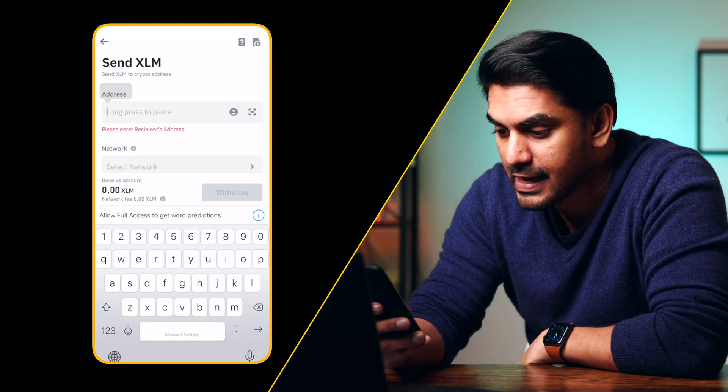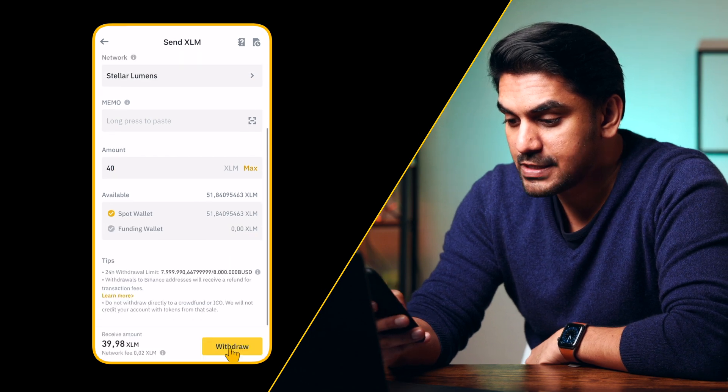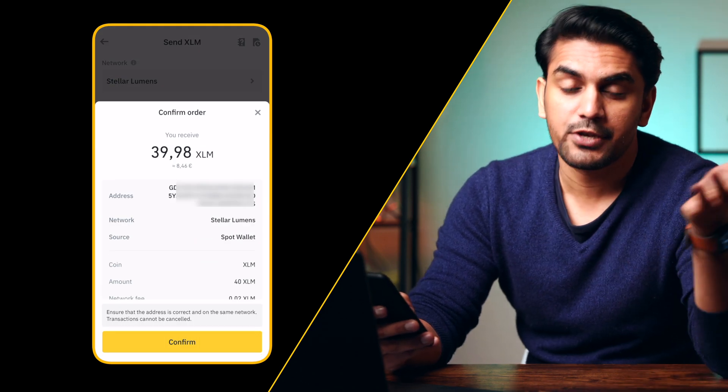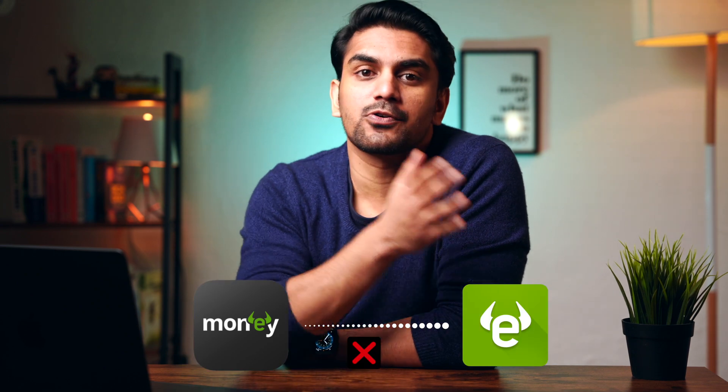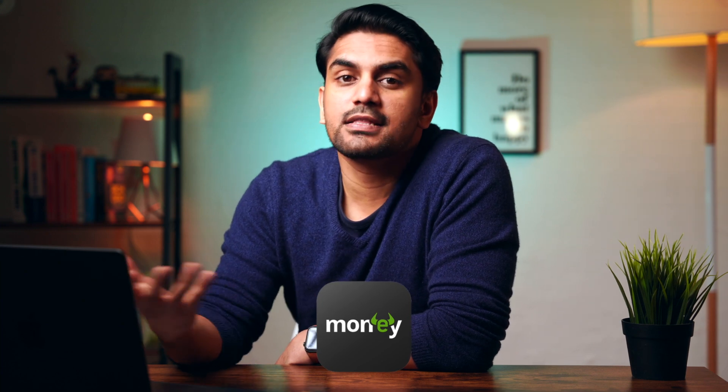Go back to the Binance app and paste the address in the address field. Enter the amount and click withdraw to complete the transaction and receive crypto in your eToro account. Note that the crypto transferred to eToro ends up in your Money wallet app and cannot be moved to the eToro trading platform to buy and sell. You can use the eToro Money app as a storage wallet and move it to any other exchange when you want to trade. It could take anywhere from a few seconds to a few minutes depending on the network and current traffic.